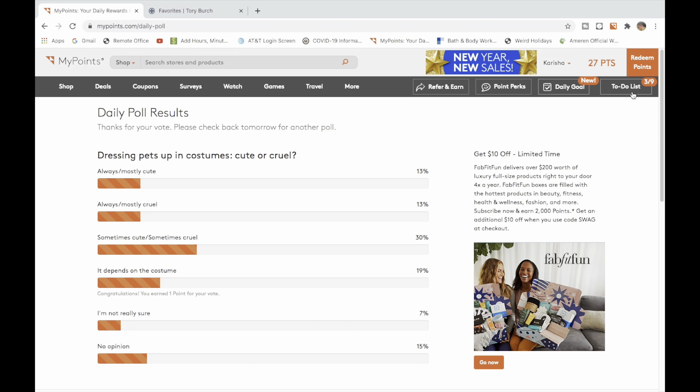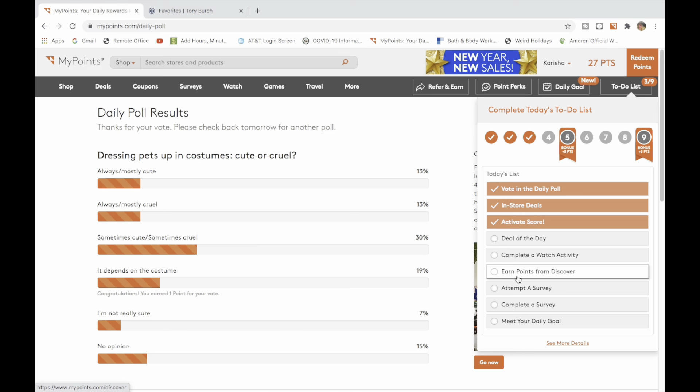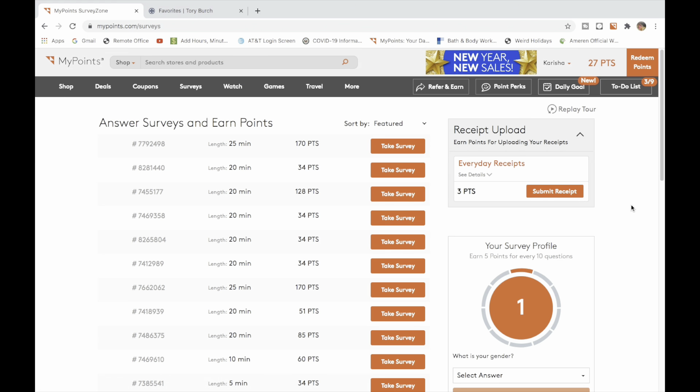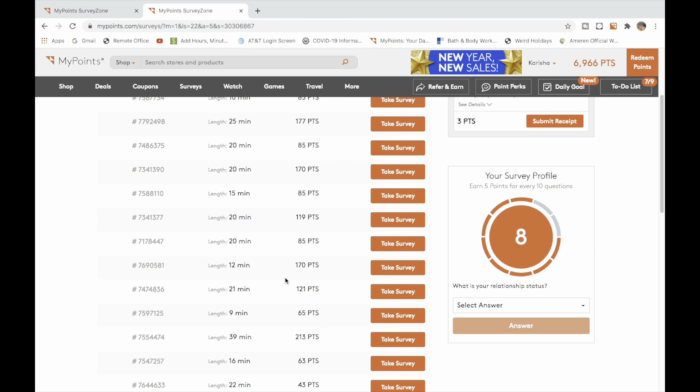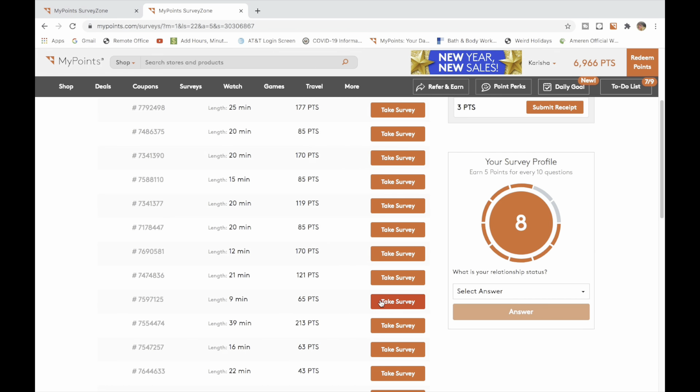I went back to my to-do list and clicked on Daily Poll, which I've already done for that day. What I want to tell you about the surveys is that you get points for attempting, because you're not going to qualify for everything. Here it's telling me sorry, but it gave me five points for trying. I filmed this on different days, which is why the points are different.